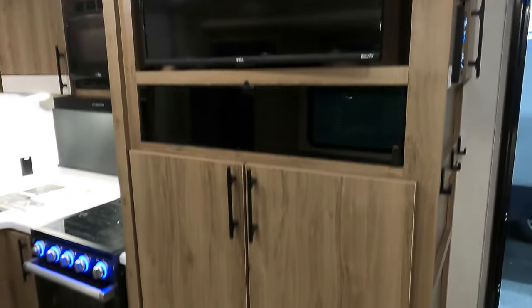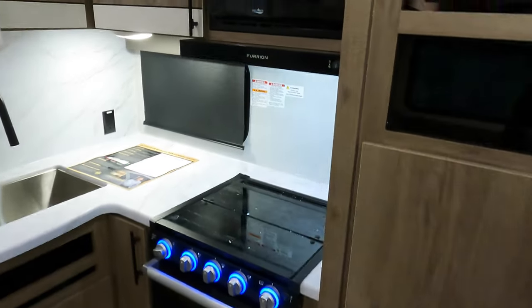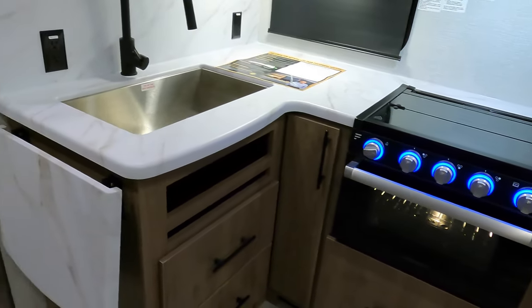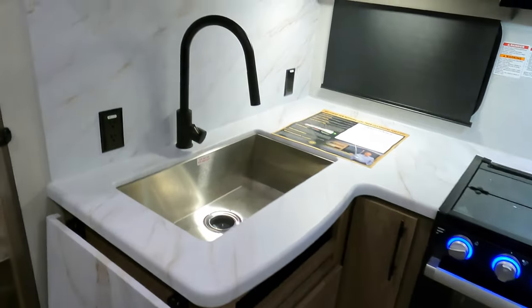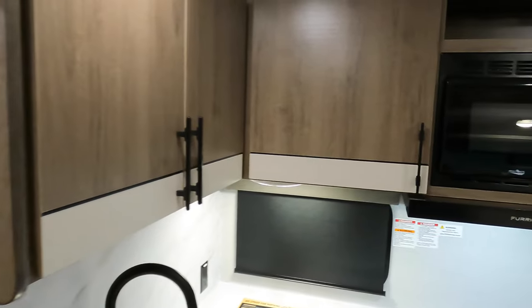Flat screen TV here with storage down below. Microwave, three burner oven. There's a countertop extender in the kitchen area here. Some more storage up above.